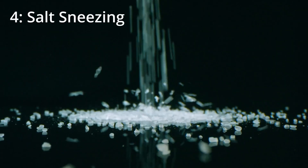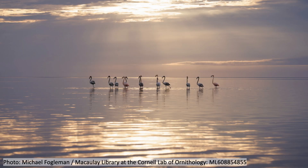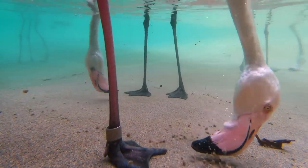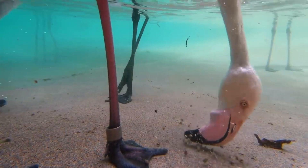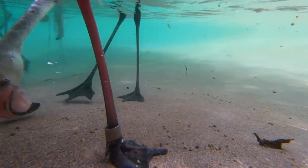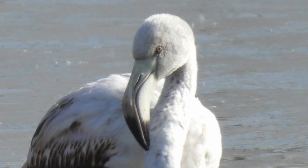They sneeze salt. Most flamingos live near saltwater lakes or the ocean and often don't have any freshwater nearby, but that's not a problem because they can drink saltwater. They have a special gland that works kind of like an extra kidney to clean salt out of their blood. This superorbital gland filters extra salt out through their nostrils just below their eyes, so they can literally sneeze salt.